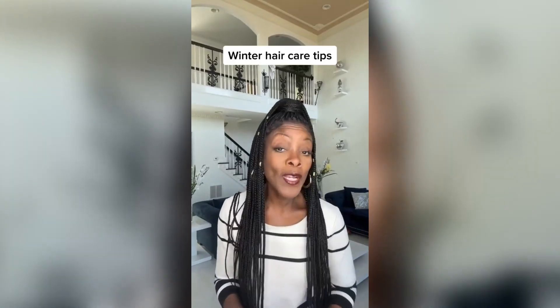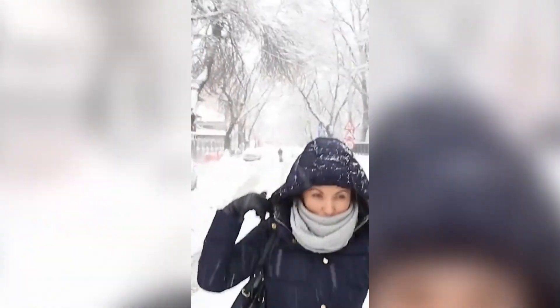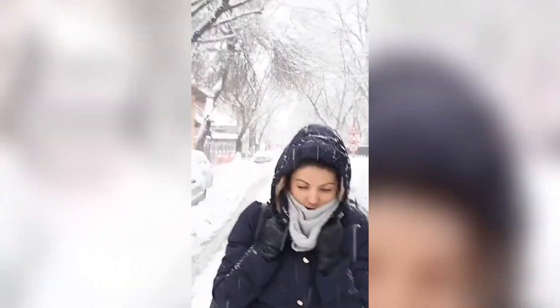Have you noticed that your hair gets worse in the winter? That's because the cold air is very dry and sucks out all of the moisture from your scalp, causing your hair and scalp to become very dry and brittle. A dry scalp can lead to damaged hair, itchy scalp, excessive dandruff, and even hair loss.